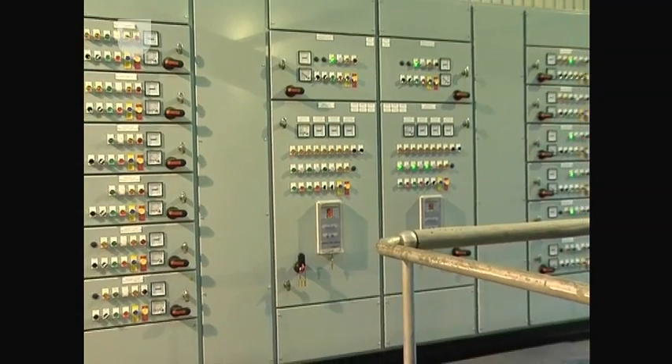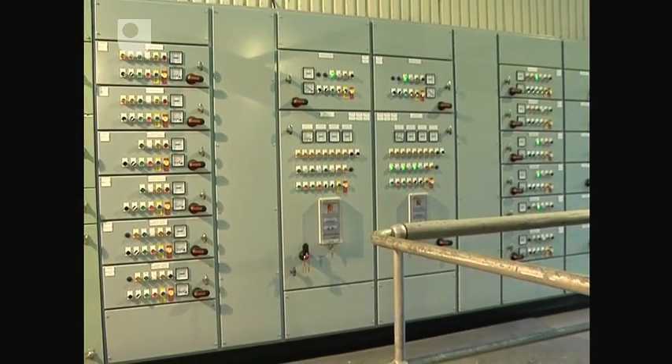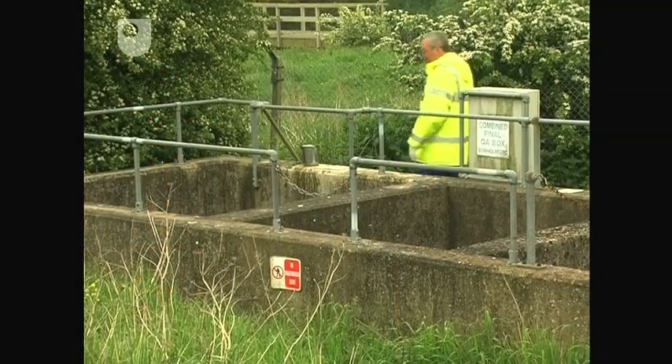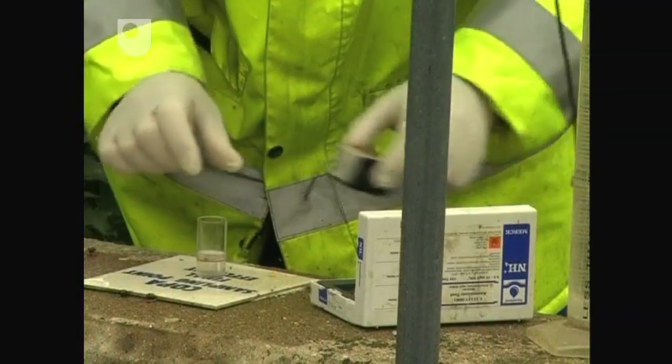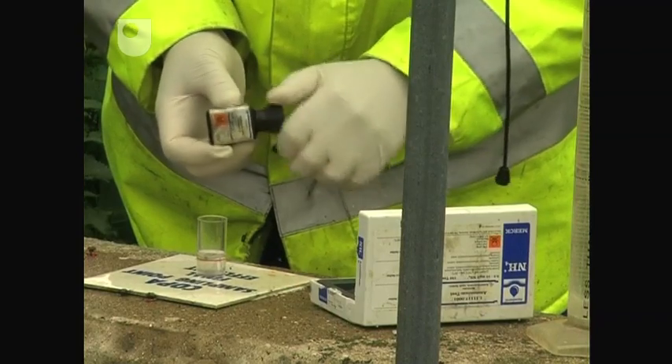Water quality is constantly measured using remote automatic sensors and double-checked periodically by technicians. The final output from this works is well inside the statutory requirements.